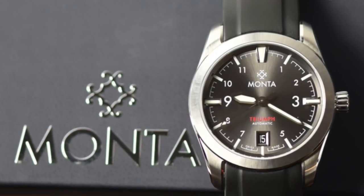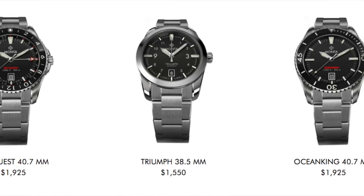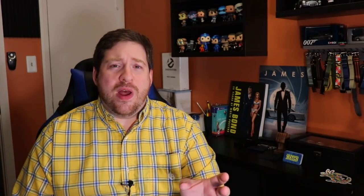Monta's watches look incredible. They have three watches in their line right now: the Triumph, the Ocean King, and the Sky Quest. I'm really partial to the Triumph and the Sky Quest. They just seem really solid. Monta is a microbrand, and they're a little pricier than most microbrand watches, but that's because they're using top-grade movements inside. So they should be super accurate and I think their designs are fantastic.